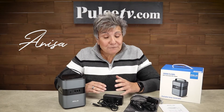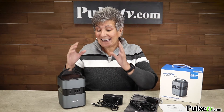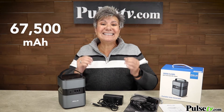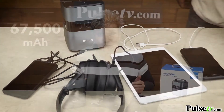Hey, it's Anissa and today we have for you this awesome power bank. It's so powerful you can think of it like an actual little generator. That's because it's got 67,500 mAh. It's the most powerful power bank we've ever sold.